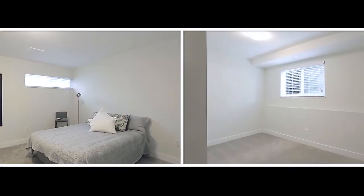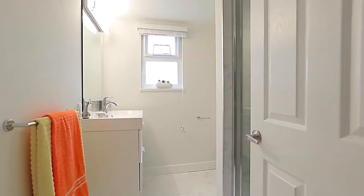Down the hallway, you'll find the two bedrooms, as well as the full bathroom.